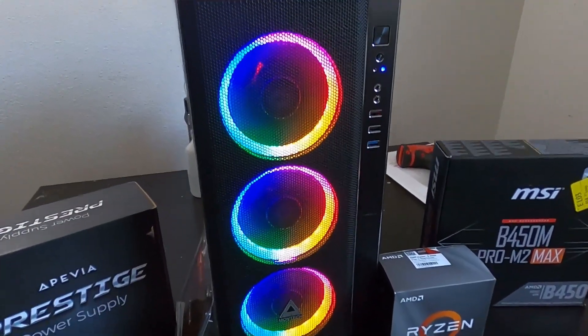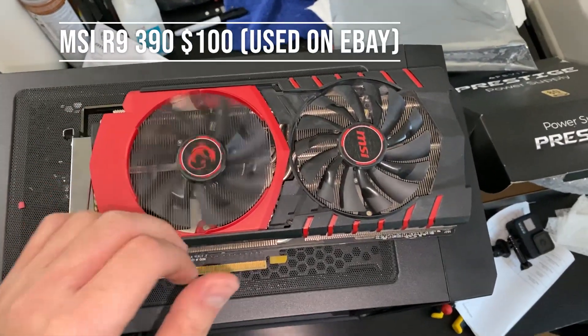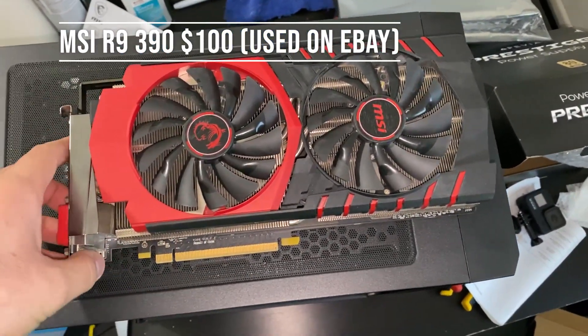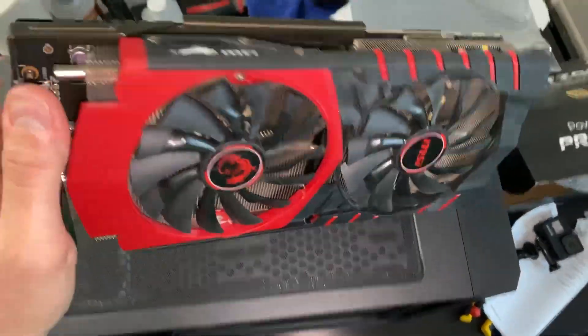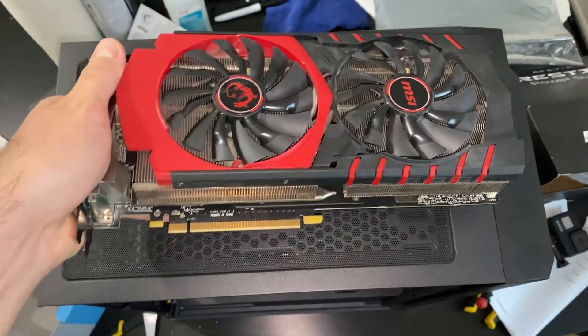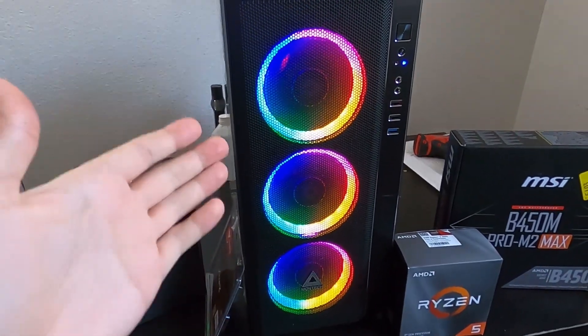I already have this PC put together and the quality is really good — not bad at all. For the graphics card, I have this massive 8GB MSI R9 390. This thing can run any game, video streaming, video editing — whatever you want to do with it. Now let me show you how I build it and what it can do.